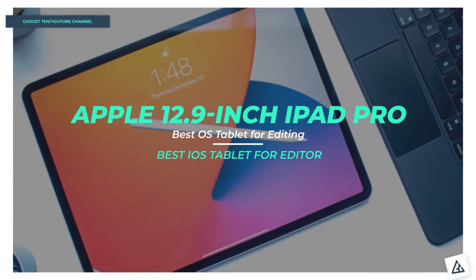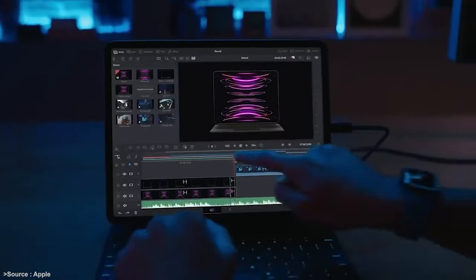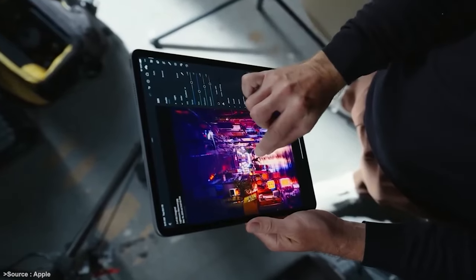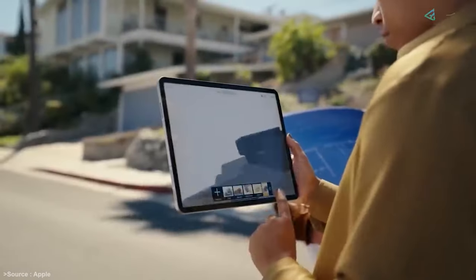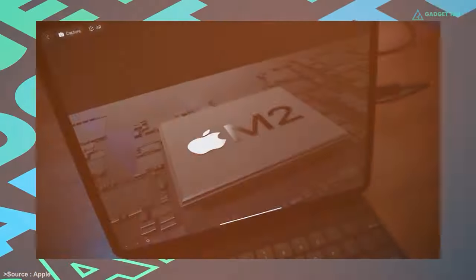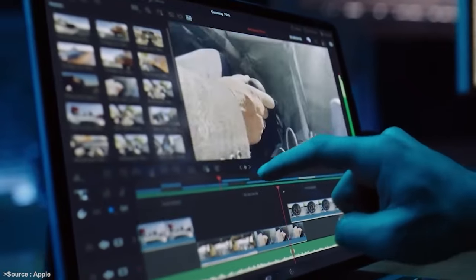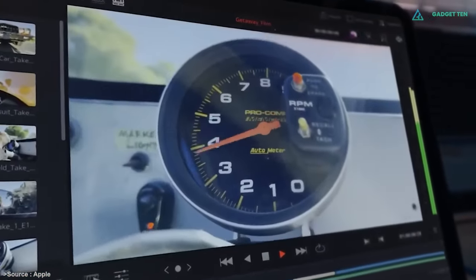Apple 12.9-inch iPad Pro. Powerful enough to handle labor-intensive tasks like video editing, photo editing, and even gaming on the go, Apple's iPad Pro is one of the best tablets on the market. Equipped with Apple's M2 chip, it's more than capable of handling even large 6K video files without issue. Adobe Premiere Rush is well optimized for iPad, and DaVinci Resolve for iPad is now available too.